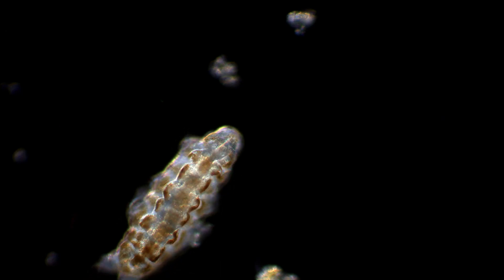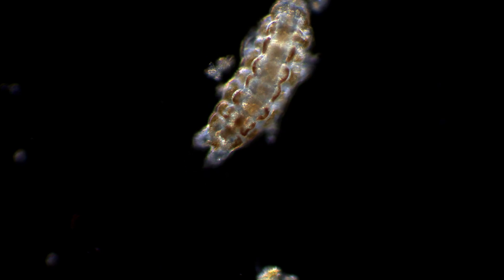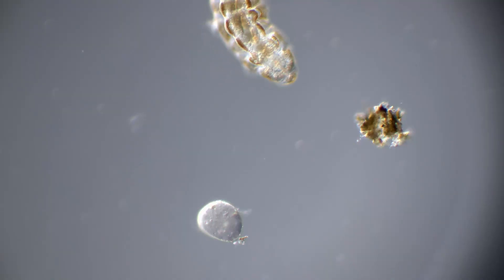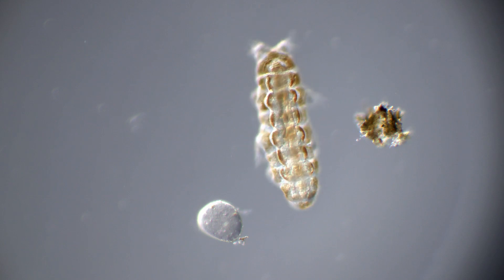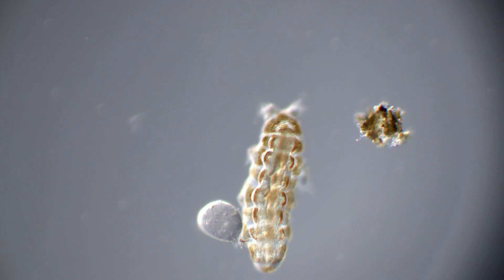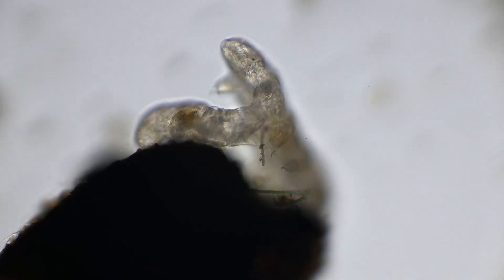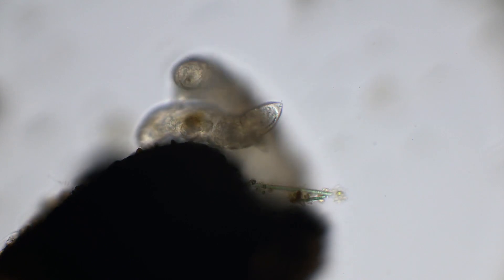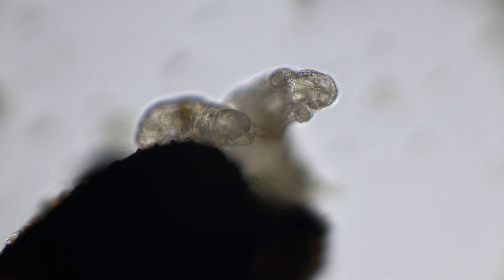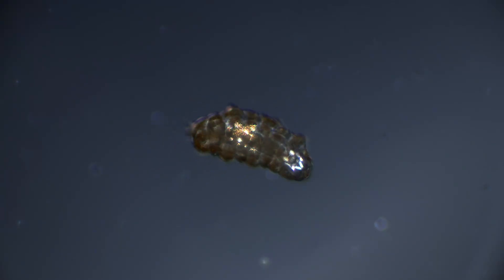However, tardigrades have been to space more than once. Last year, several thousand were on a spacecraft headed for the moon. Unfortunately, something went wrong, and the spacecraft crashed into the moon. But with the tardigrades' abilities to survive both pressure, temperature, vacuum, and radiation, some speculate that these tiny astronauts could still be alive on the surface of the moon, just waiting to be woken from their cryptobiosis with a bit of water.